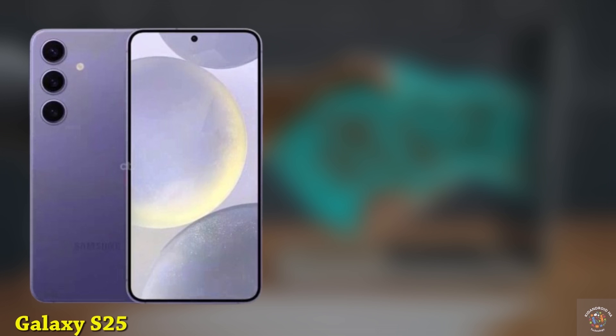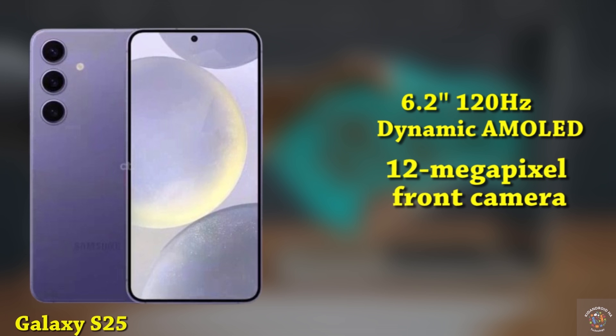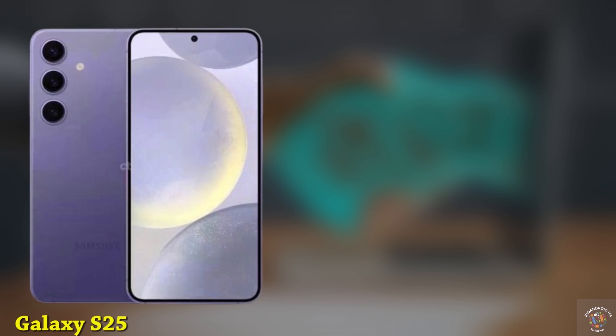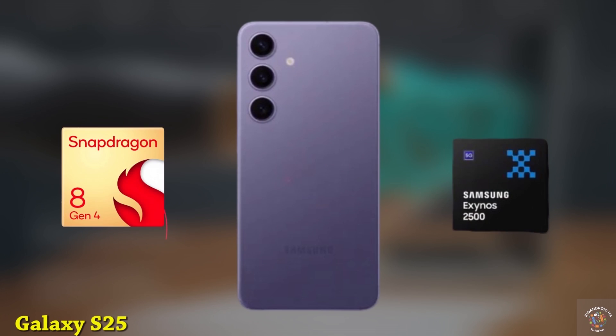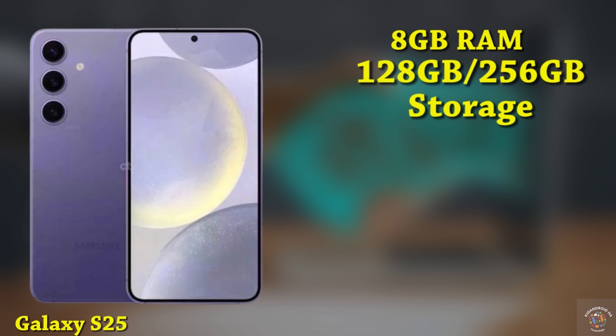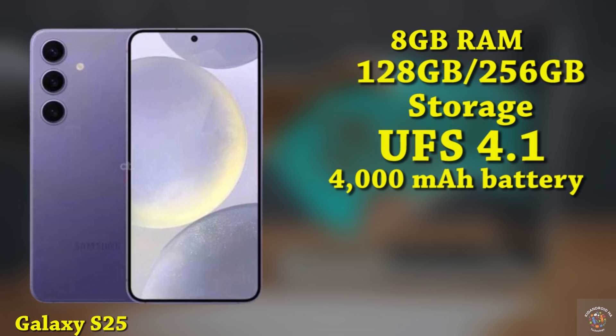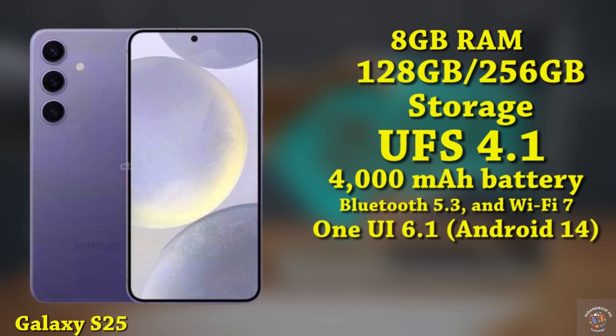The Galaxy S25 features a 6.2-inch 120Hz Dynamic AMOLED display with a resolution of 2340x1080, shielded by Gorilla Glass Victus 2. For selfies, there's a 12-megapixel punch-hole front camera. On the back, the phone features a 50-megapixel primary camera, a 12-megapixel ultra-wide lens, and a 10-megapixel telephoto lens. It is powered by the Snapdragon 8 Gen 4 or possibly the Exynos 2500, with 8GB of RAM and storage choices of 128GB or 256GB using UFS 4.1 technology. It houses a 4,000 mAh battery with 25W fast charging, 5G, Bluetooth 5.3, and Wi-Fi 7, running One UI 6.1 based on Android 14, with an expected price of around $800, launching in January 2025.